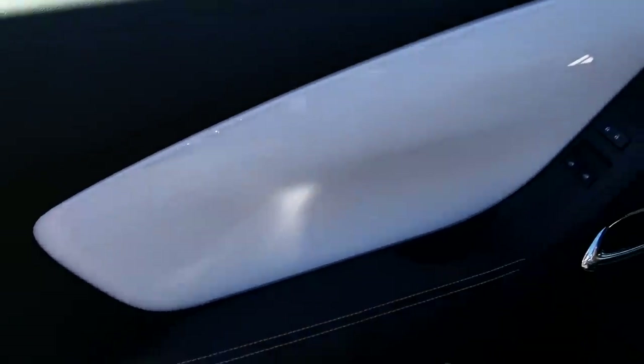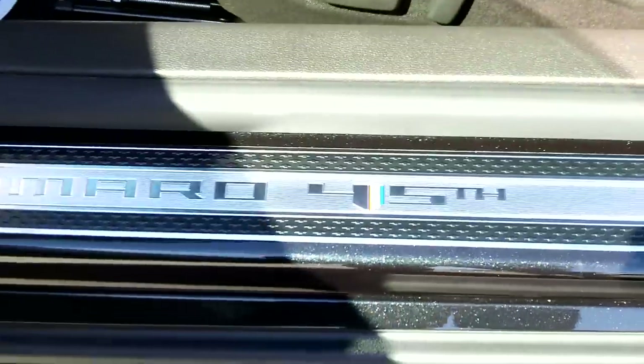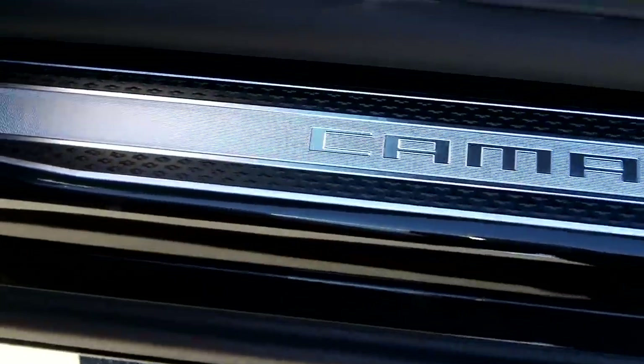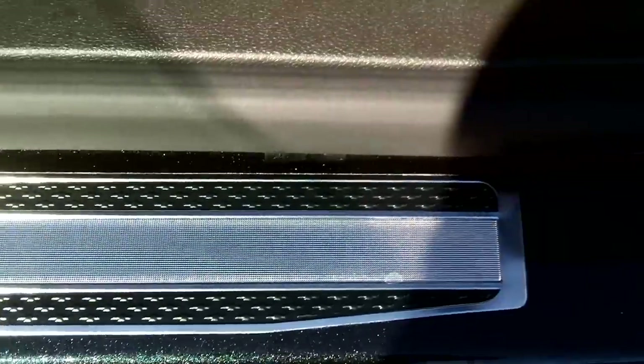Let's get inside and take a look at some of the 45th Anniversary differences. This one has white door panels inside, and it still has the Boston premium sound system. Here's something different — the door sills say 'Camaro 45th,' as you can see. Very nice finish.